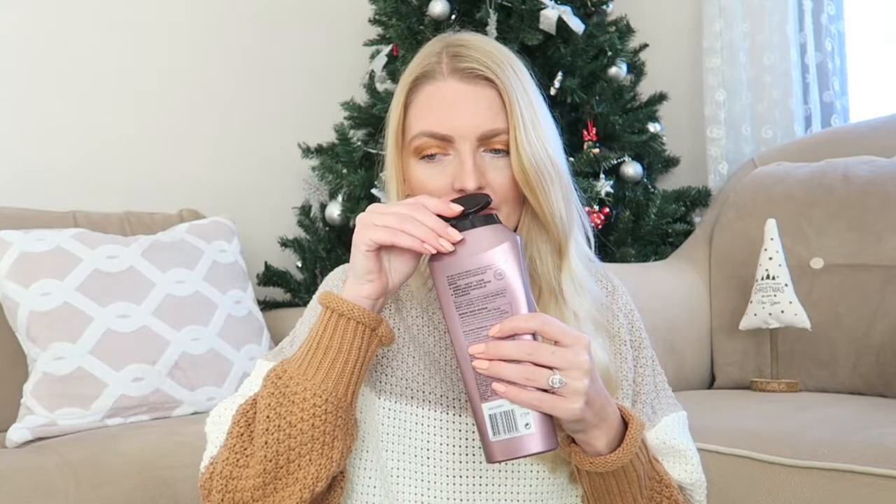Another shampoo I finished is the Gliss Searing Repair from Schwarzkopf. This was a very nice shampoo — my husband also really liked it. It makes your hair soft and shiny with a typical shampoo scent. I do prefer the L'Oréal one, but I also have the conditioner spray of this range and it does the job. If there's a sale, I might repurchase it — it's a nice shampoo, just not my favorite.